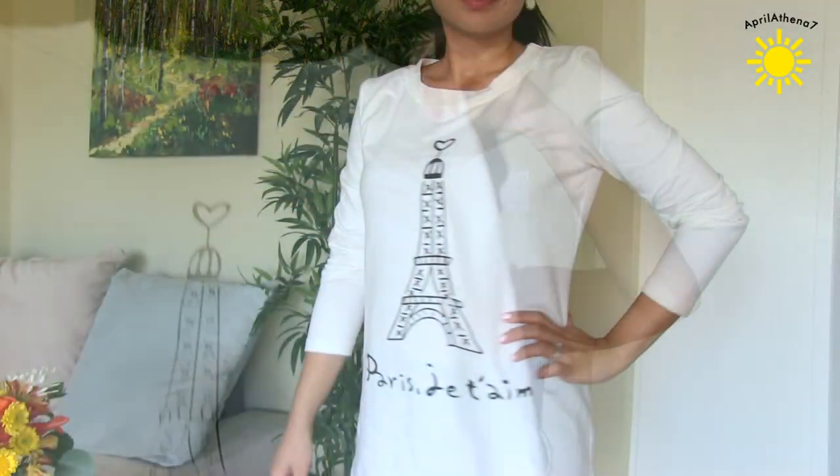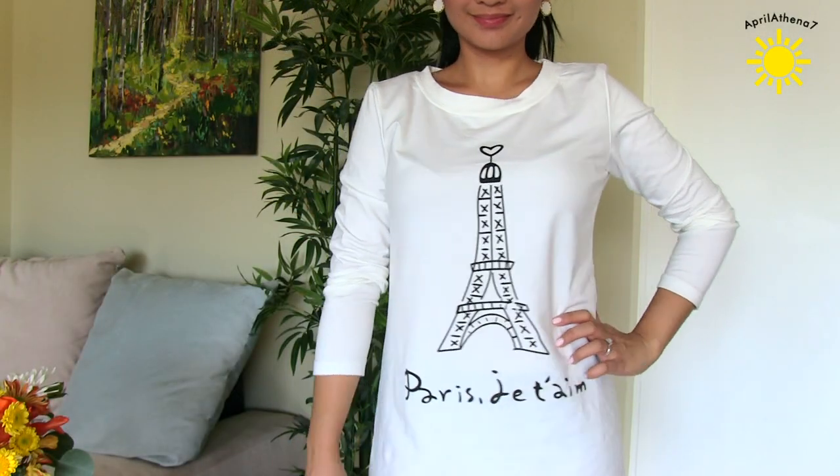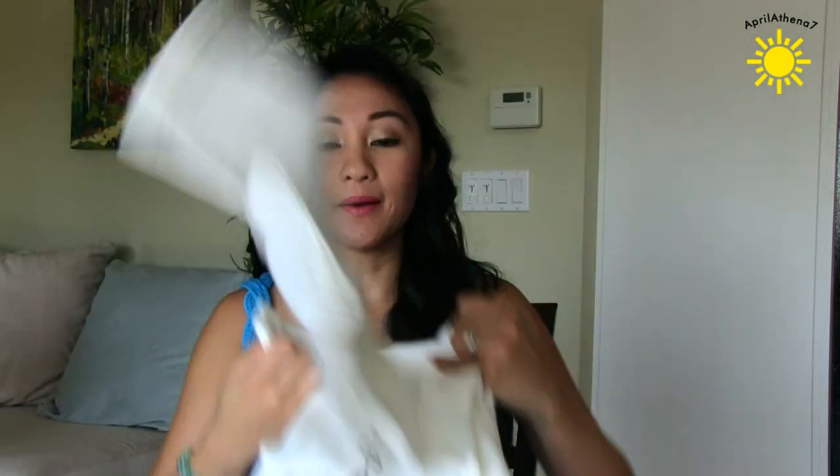And then I also got a little bit of stuff from OSAP — however you say it, I don't really know how to say that at the store. I got this top and it says Karen. It has the Eiffel Tower and it's a really long tunic. I imagined myself wearing this with leggings and some cute boots.